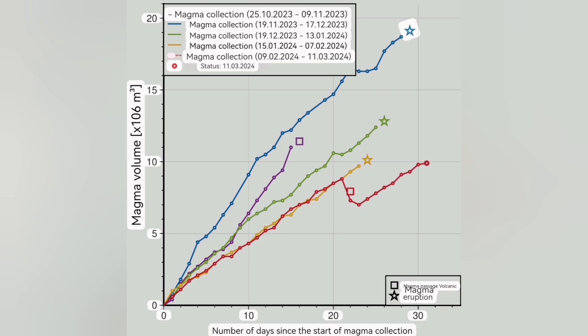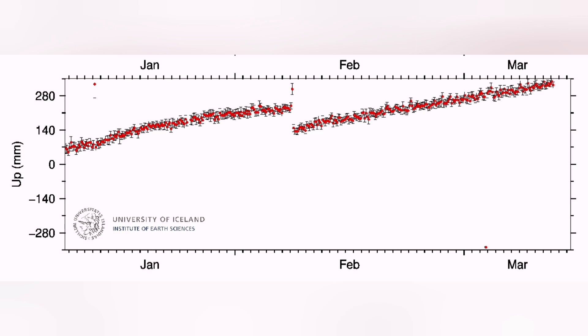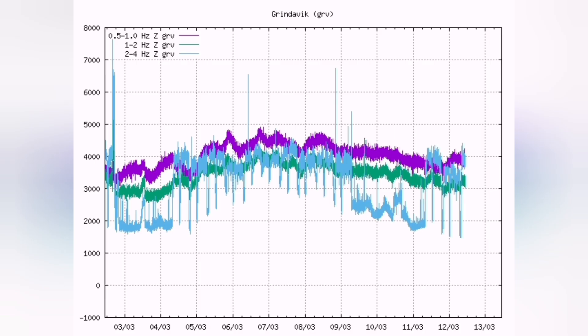We are seeing the magma has passed the threshold of 8 million, which is the normal amount of magma for this system. GPS data is now practically off the charts — we don't have enough space to plot it.